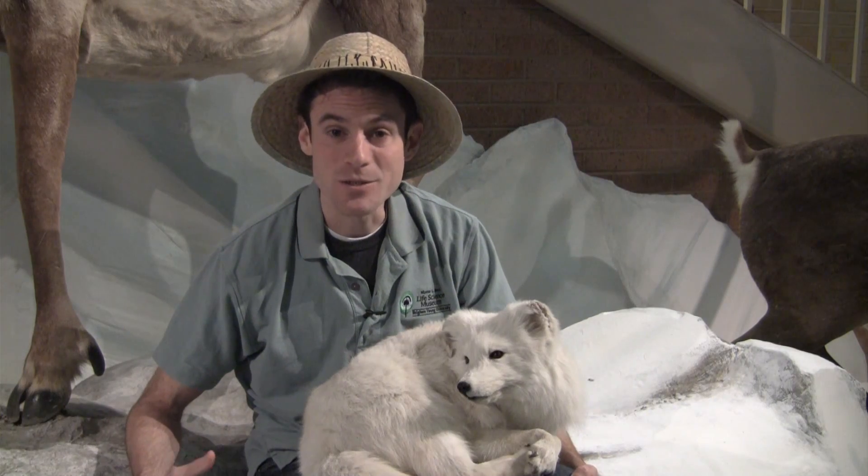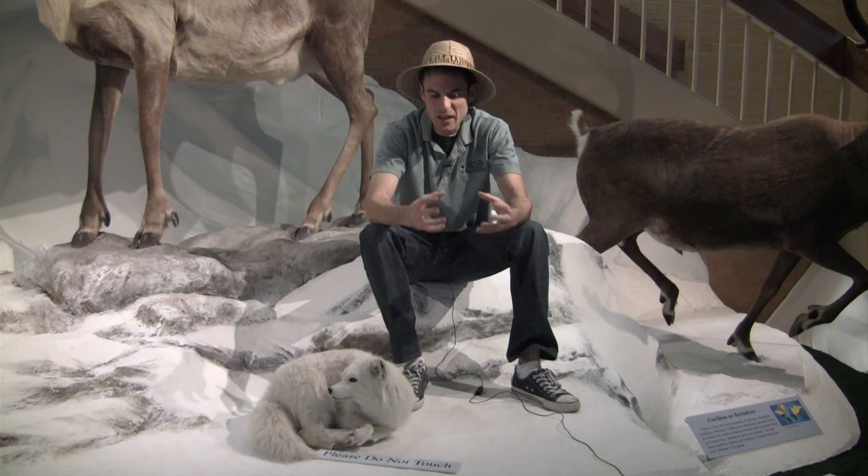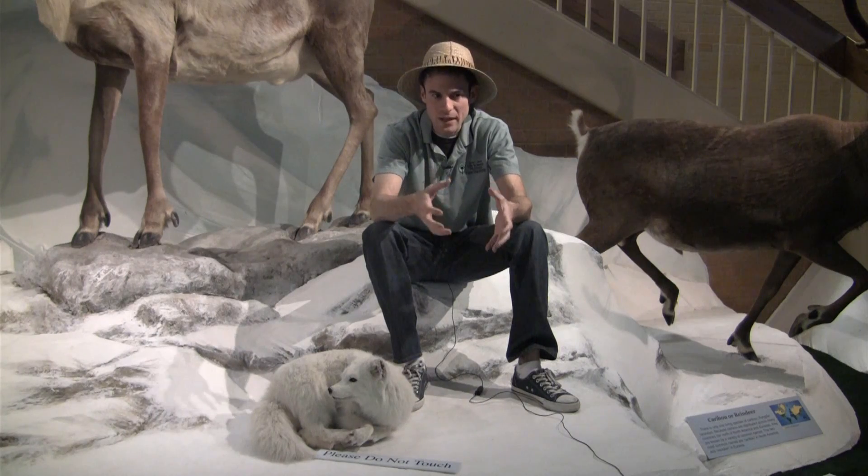The arctic fox is well adapted to a cold environment. Their hair is about 70% thick underfur, so if you were to touch an arctic fox it would feel like a very plush stuffed animal. They're just incredibly thick coated.